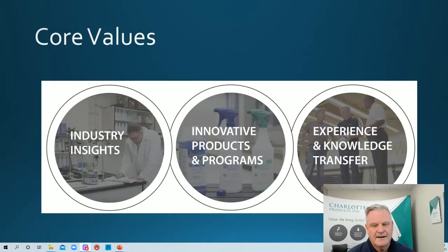Some core values at Charlotte Products: we are very good at listening. We understand the insights going on in the industry, keep our ear to the ground, and keep asking how we could make your job easier, safer, and more innovative. We have a core team of valuable members that come up with innovative products and programs that customers tell us they need. And we're particularly good at transferring that knowledge to people of all sites, types, and skill levels, following the three pillars of sustainability.